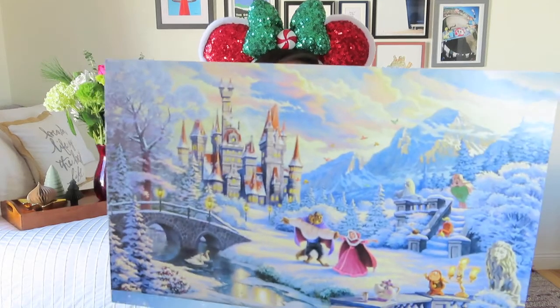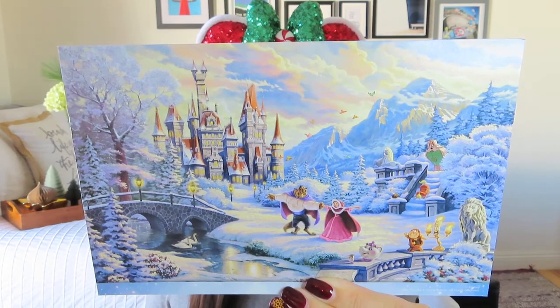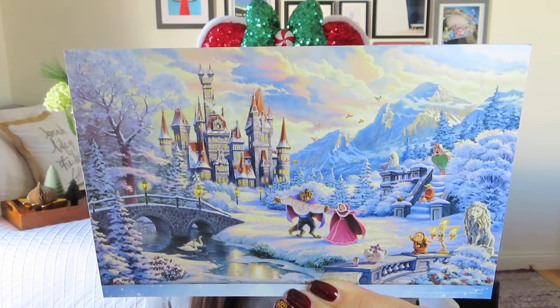This subscription usually has a focus on artistic work, and they really favor Thomas Kinkade, which is not my personal art style. But they do usually include a beautiful postcard. This one has Belle and the Beast dancing in the snow — it's called Beauty and the Beast Winter Enchantment by Thomas Kinkade Studios. I do like that, and if you like to collect those kinds of postcards, it's really fun, especially if you change out your seasonal decor.